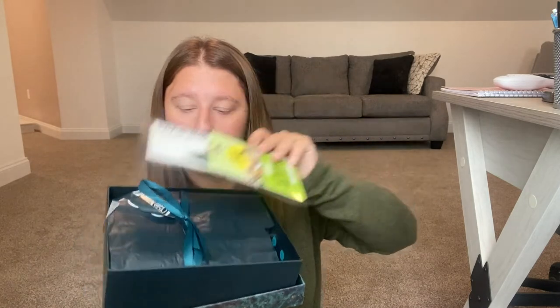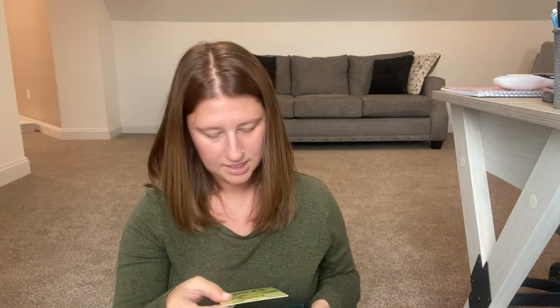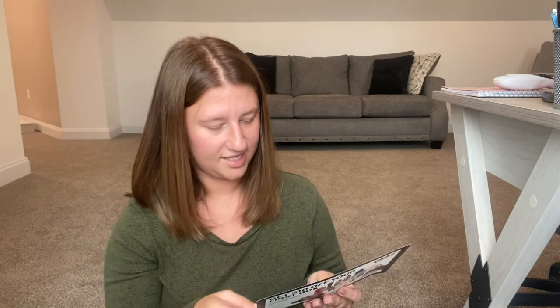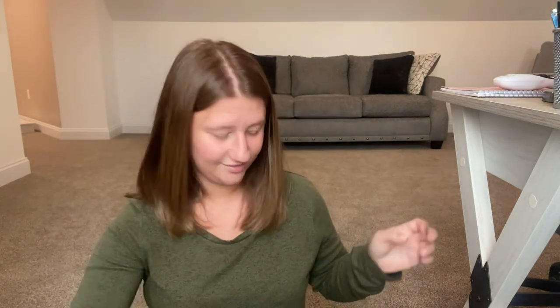When you open it, there's a promo on top — a HelloFresh offer for 17 free meals, which is kind of weird to find in a beauty box. There's also a $10 off offer for something called GQ Box. Okay, setting those aside, let's open it up.